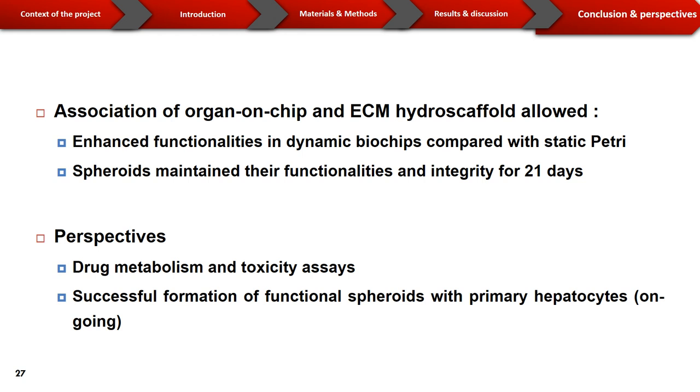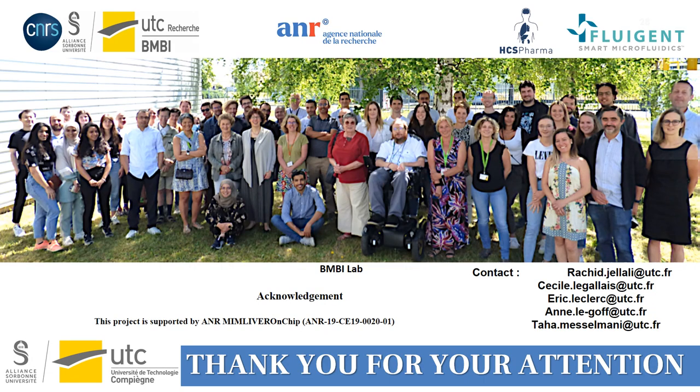To conclude, we successfully associated organ-on-chip with biomimesis liver hydroscaffold, which allowed the enhancement of cell functionalities in dynamic biochips compared with static petri dishes, and the upkeep of their functionalities and integrity for 21 days. We have already exposed our liver model to candidate drugs and are currently studying their metabolism and toxicity. We also obtained preliminary results on the formation of functional spheroids using primary cells. Thank you for your attention.